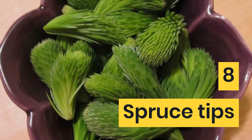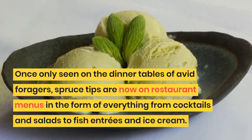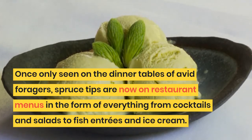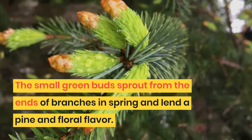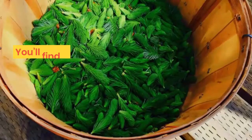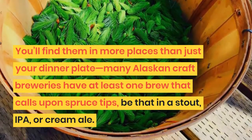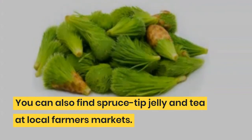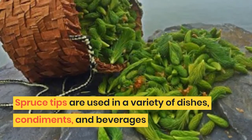8. Spruce Tips. Once only seen on the dinner tables of avid foragers, spruce tips are now on restaurant menus in the form of everything from cocktails and salads to fish entrees and ice cream. The small green buds sprout from the ends of branches in spring and lend a pine and floral flavor. Many Alaskan craft breweries have at least one brew that calls upon spruce tips, be that in a stout, IPA, or cream ale. You can also find spruce tip jelly and tea at local farmers markets. Spruce tips are used in a variety of dishes, condiments, and beverages.